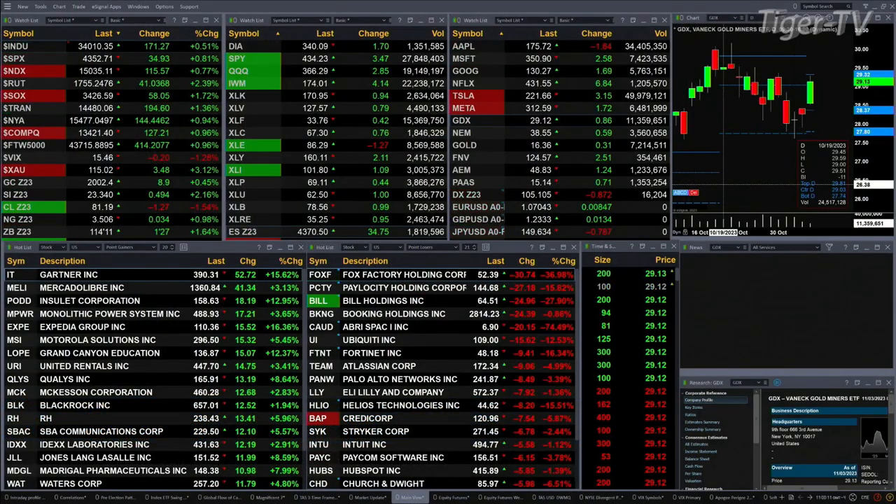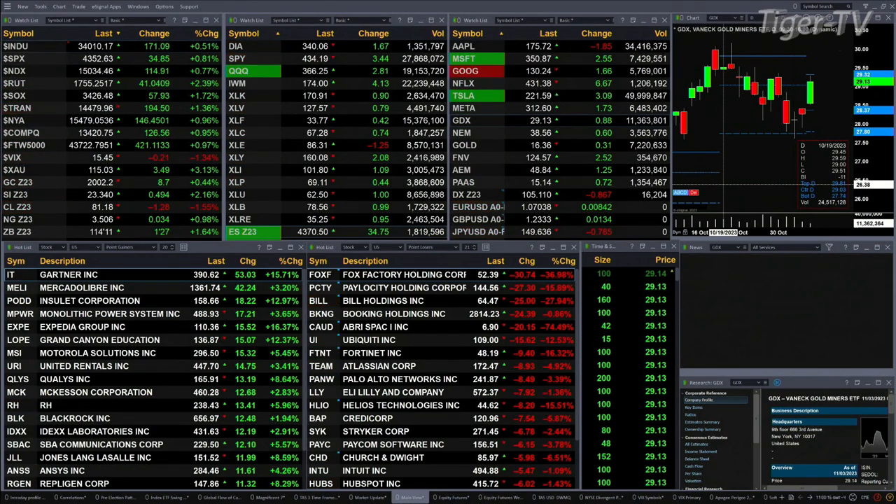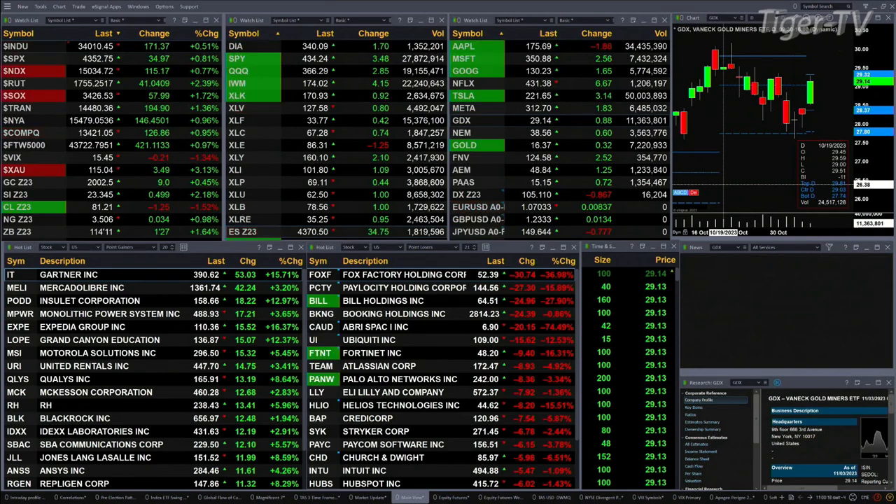We've got a sea of green out here. All the U.S. indices that we track, they're trading to the upside. Dow's up 171 points, a half a percent. Eight tenths for the S&P, 35 points. Seven tenths for the Nasdaq 100, 114. Russell's up two and four tenths percent.